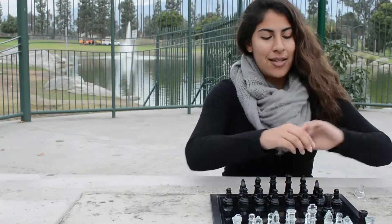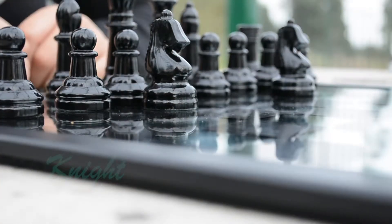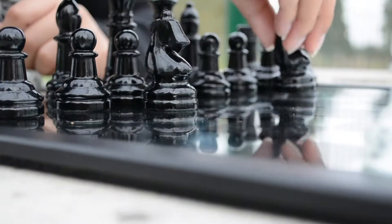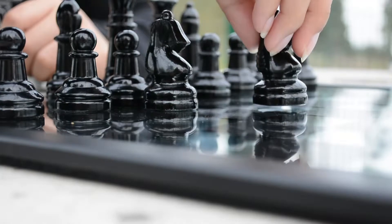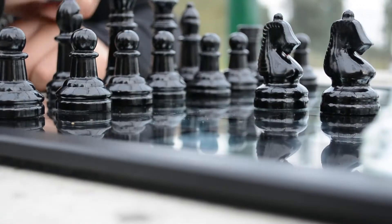The next piece is the knight. There are two knights on each side of the game board. The knight moves in an L shape. It can either move horizontally two spaces and vertically one, or vertically two spaces and horizontally one.